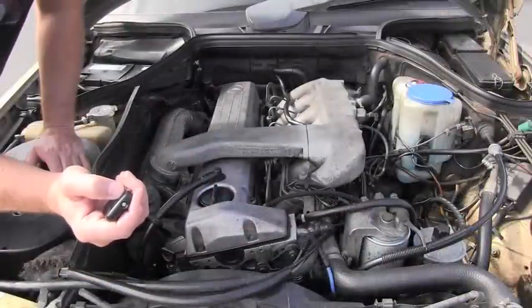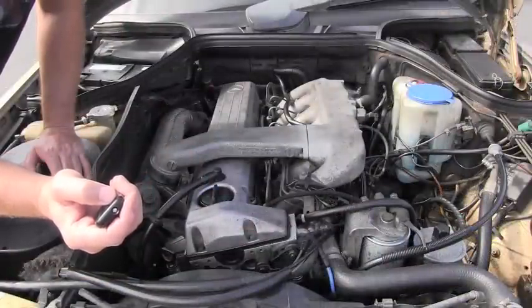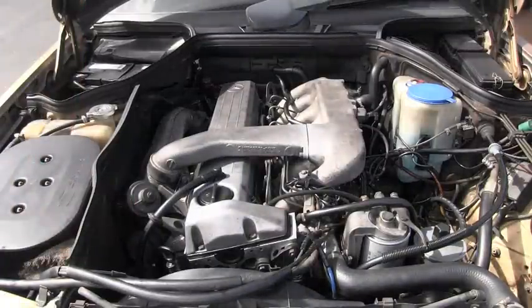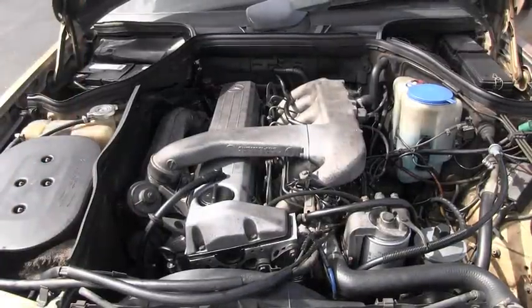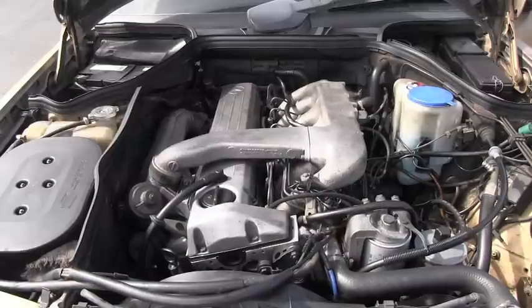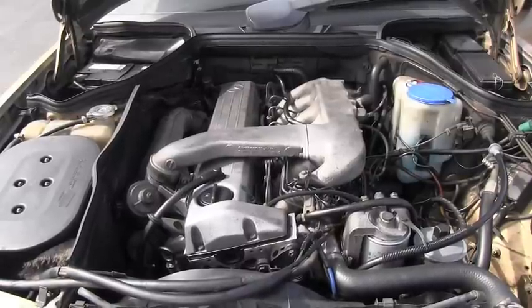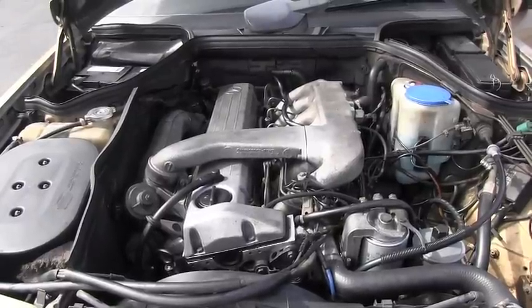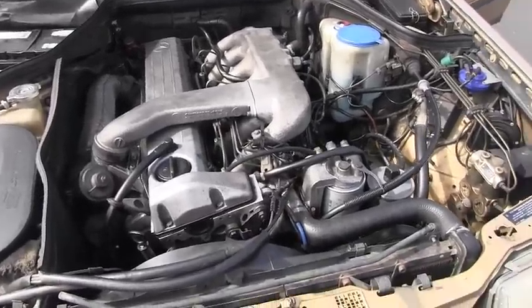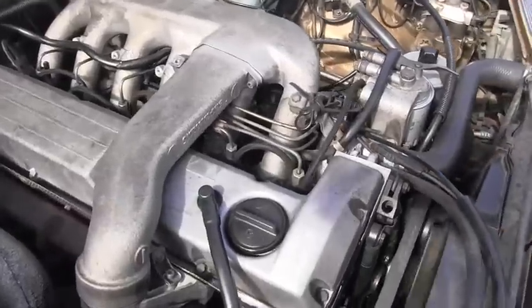We will start with the cold engine, and another recording will be with the engine when it's hot. Let's start with the cold engine. We will go around and listen from different angles.